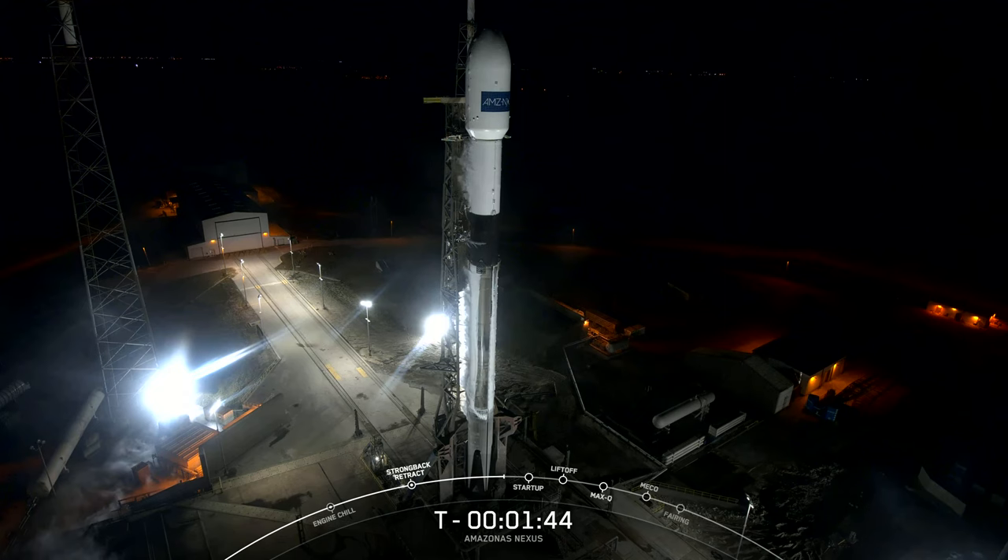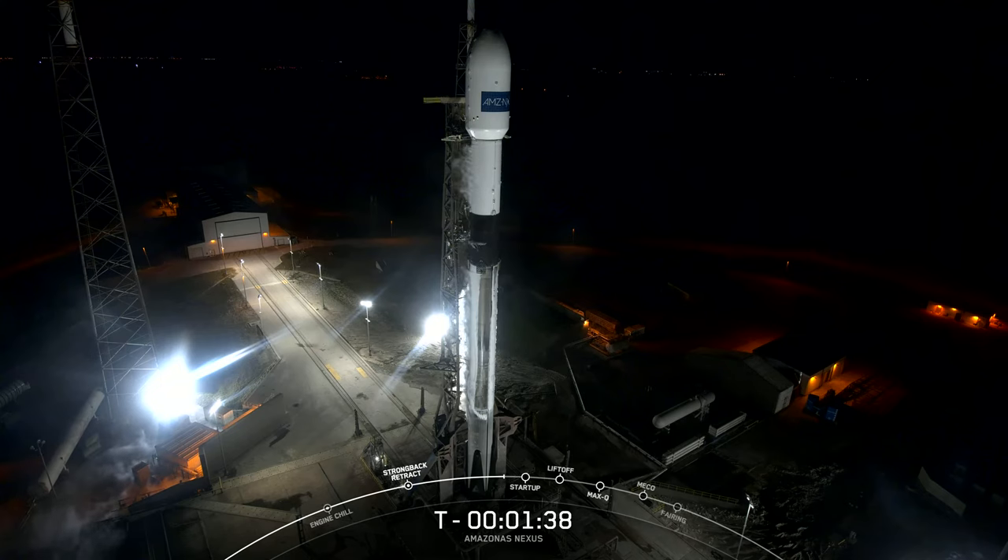A startup means that Falcon 9's Stage 2 LOX load is complete. There's the call-out for LOX load complete, so we're fully loaded with propellants for today's liftoff attempt. In startup, that means that Falcon 9's flight computers will have taken over the launch countdown.